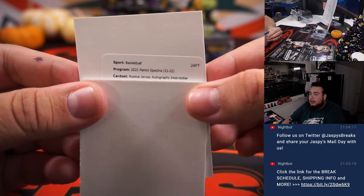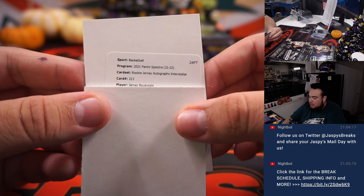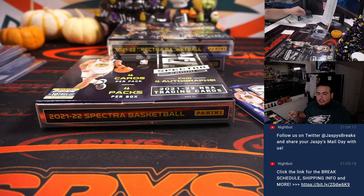Rookie jersey autographs, Interstellar — I don't know what that's out of. 2-of-13, James Bouknight, which would be for the Charlotte Hornets and Bryan. Anybody near a checklist — what's Interstellar out of?